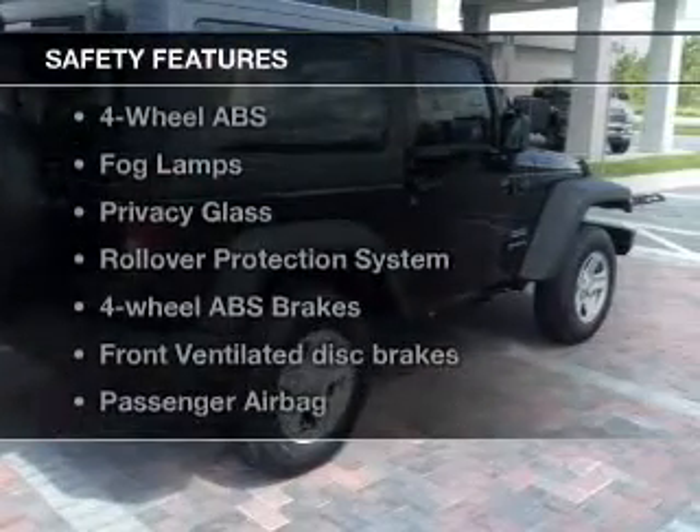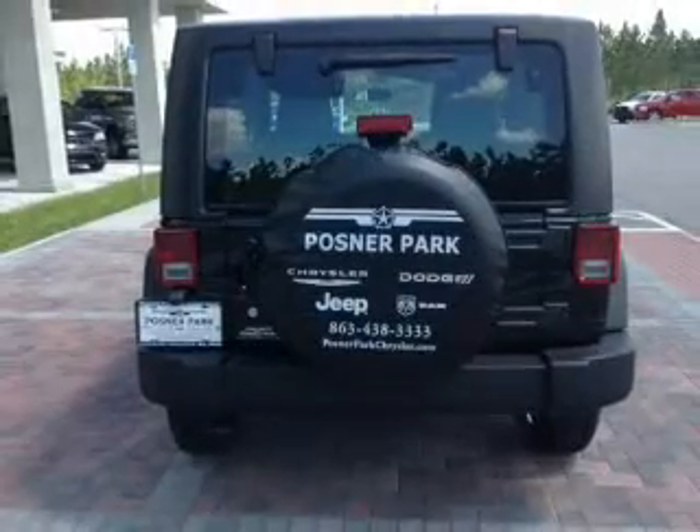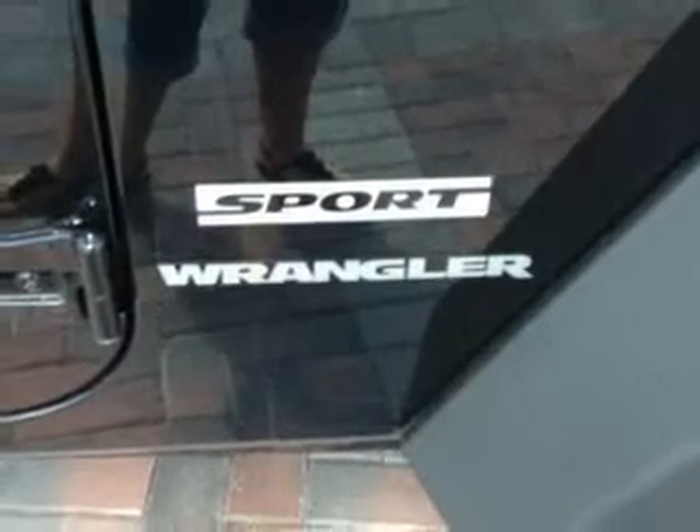And for your peace of mind, the following safety equipment is included: front ventilated disc brakes, passenger airbag, traction control, stability control, and low tire pressure warning. Call today to schedule a test drive.